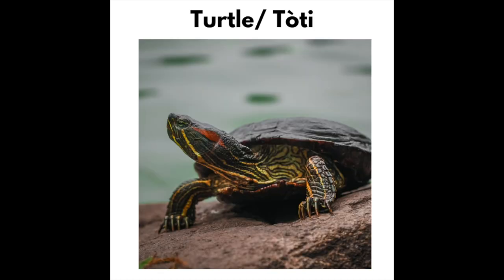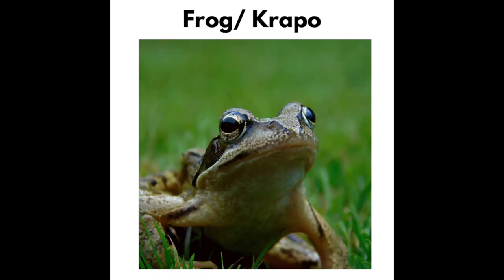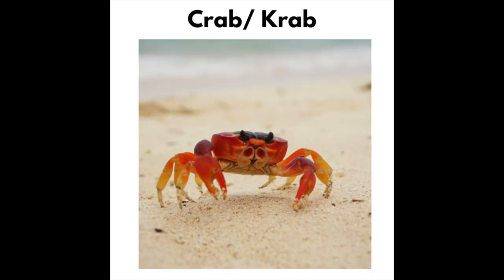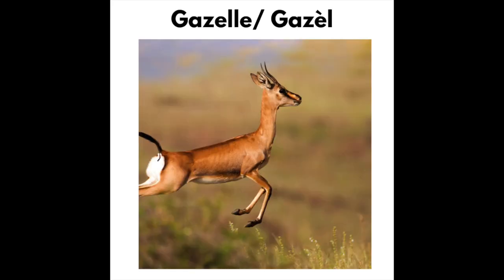Turtle — Toti. Snake — Coulev. Frog. Crab. Hippopotamus. Gazelle.